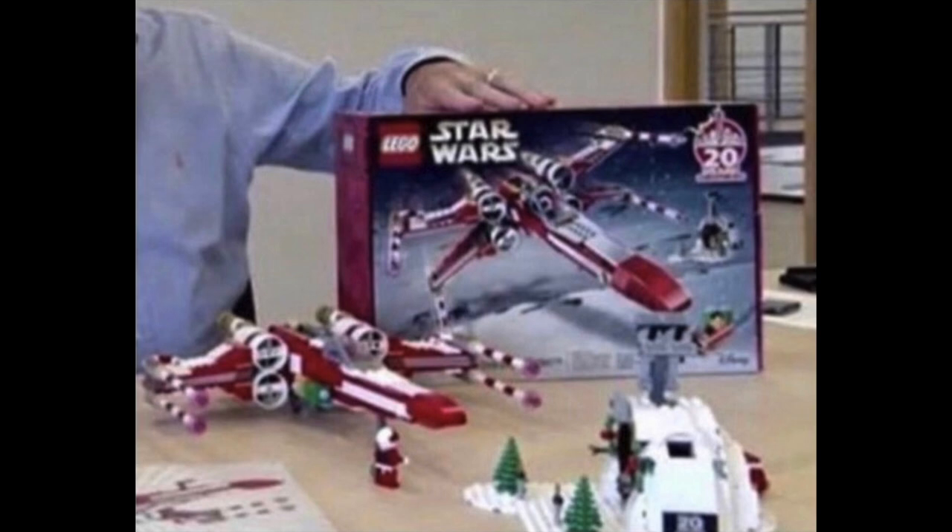I want to get this set eventually — it's pretty cool, and I think a lot of us would like to get it. The X-wing is of course red and white, and the guns on the side kind of remind me of candy canes — I think that's what they were going for. There's also a little build on the side.